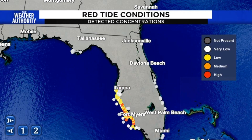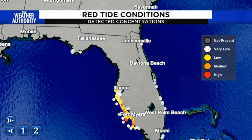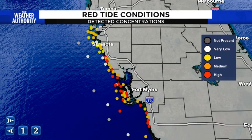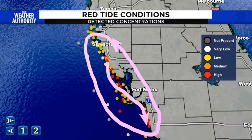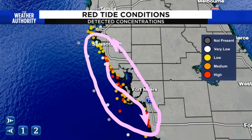It also sometimes produces a bit of a stench, which can be very problematic for humans as well. Right now, red tide is a huge issue in pretty much a corridor from the Sarasota area all the way south into parts of the Naples region. In fact, every dot you see that is red here in this corridor is an area where they're reporting high concentrations of red tide.